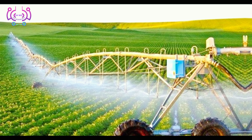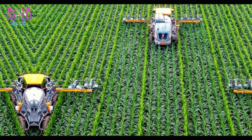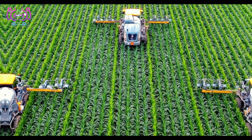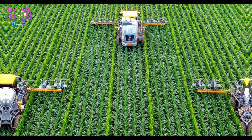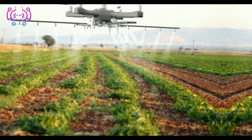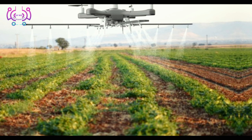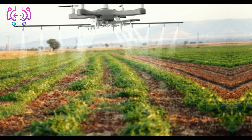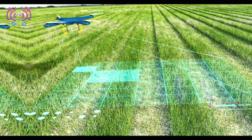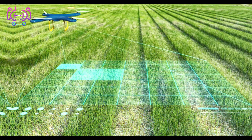The future of farming lies in data-driven decision-making, and that's where smart farming comes into play. Through the integration of Internet of Things, IoT devices, weather stations, and crop monitoring systems, farmers can closely monitor their fields in real time. They receive crucial information about soil moisture, temperature, and nutrient levels, enabling them to make timely adjustments and ensure optimal crop health and yield.